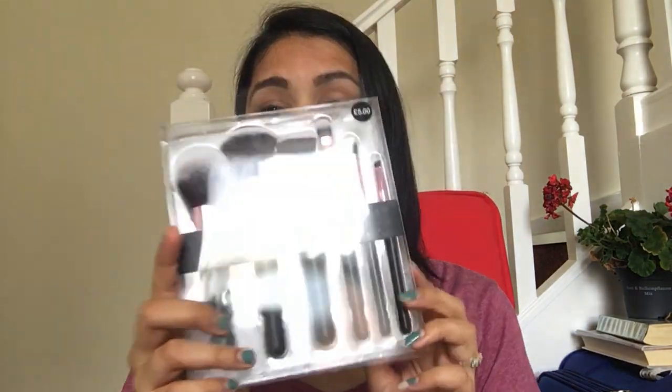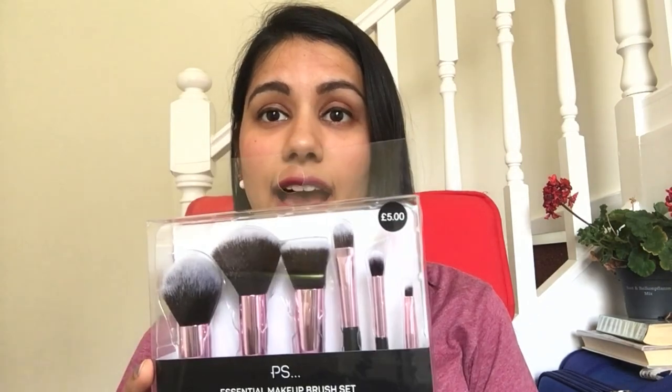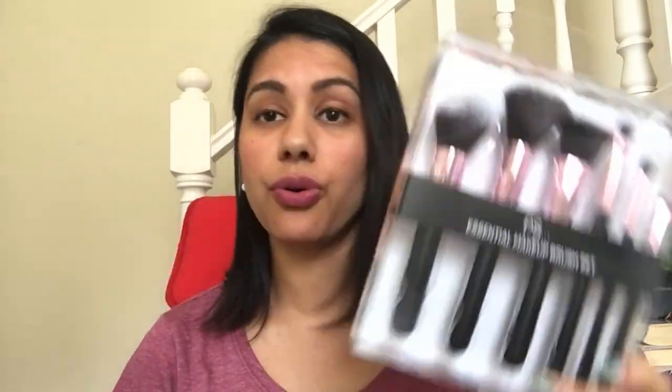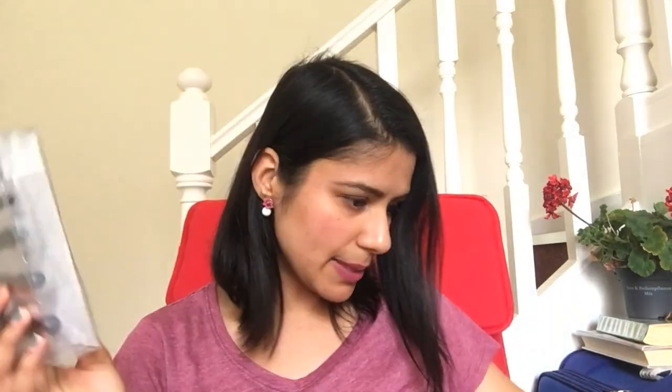The next thing I got are these brushes. They looked super cool and I really had to try them — I don't have a lot of brushes. I took this from Primark. It is priced at five pounds and has a lot of brushes: a powder brush, blush brush, foundation, concealer, small eye blender brush, and angled eyeliner brush.